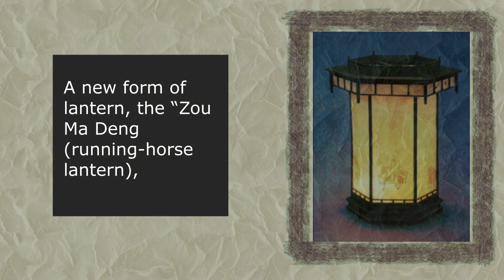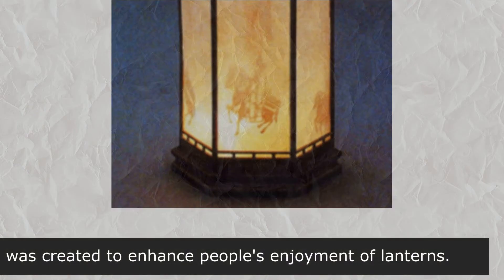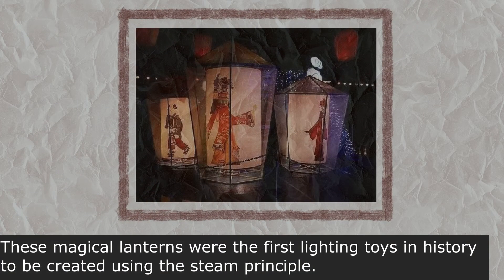A new form of lantern, the 走馬燈, the running horse lantern, was created to enhance people's enjoyment of lanterns. These magical lanterns were the first lighting toys in history to be created using the steam principle.